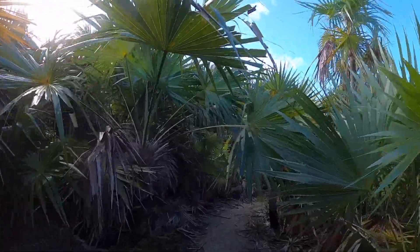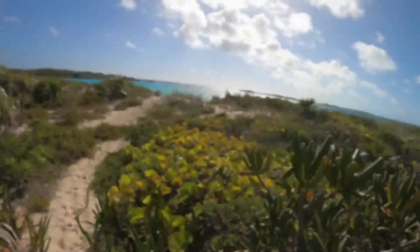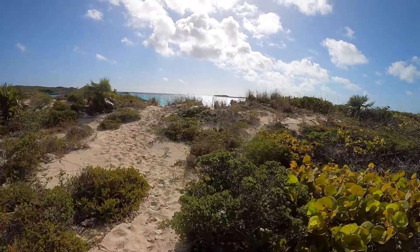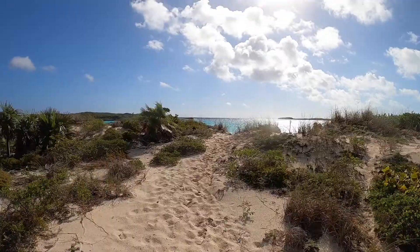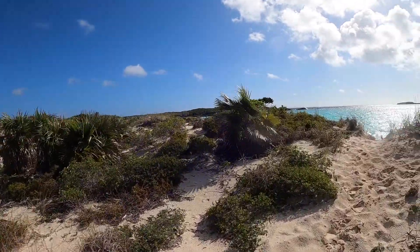A hike on the southernmost trail leads to the sound and to Honeymoon Beach with a spectacular view of the ocean and Conch Cut. Right off Honeymoon Beach is a magnificent coral reef called the Coral Garden, which visitors can snorkel.